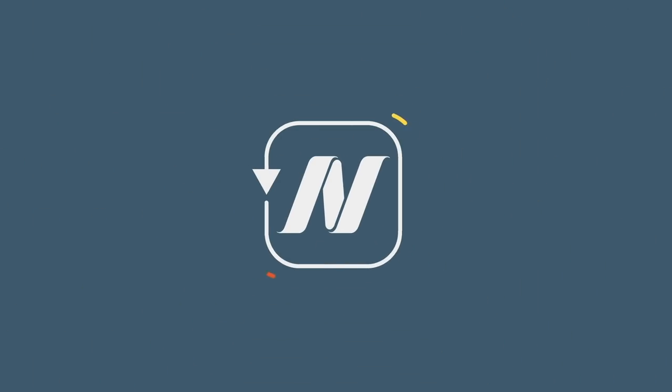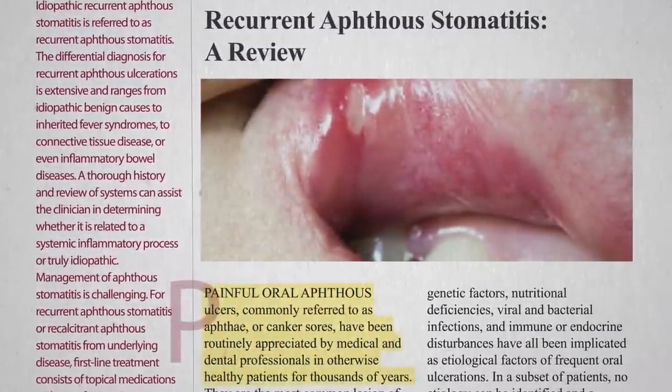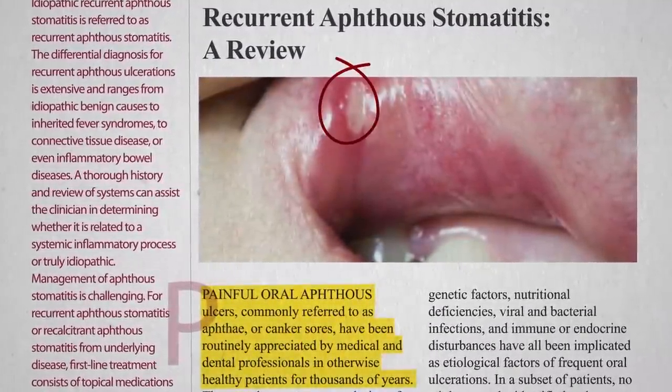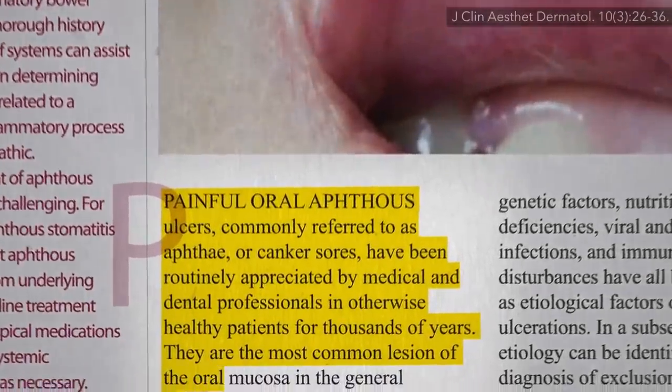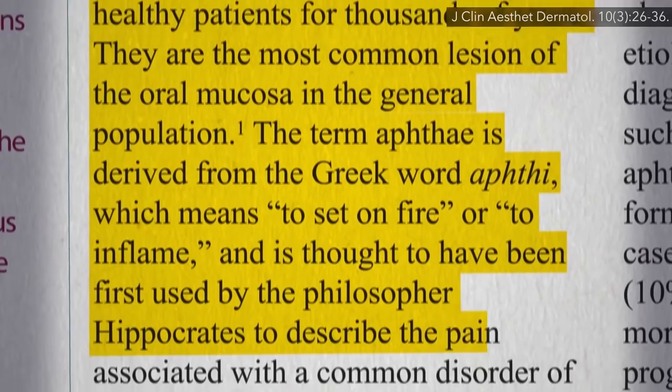What is the most common lesion of the lining of our mouths? We've known about painful aphthous ulcers — canker sores — for thousands of years. The most common lesion of the lining of our mouths, named perhaps by Hippocrates himself.